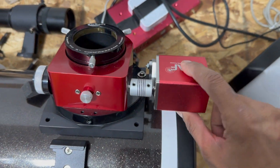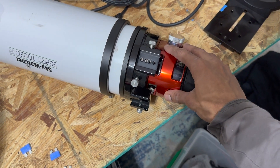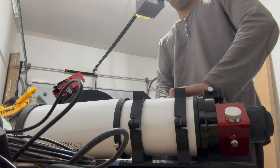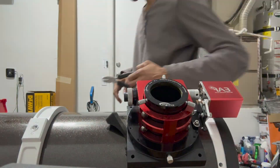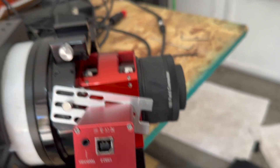I'm going to remove this autofocuser from this telescope and put it on the Esprit 100, because I don't have another autofocuser for this one. So let's do that. Alright, the focuser is on — this is my way of putting it on, but it's nice and tight.